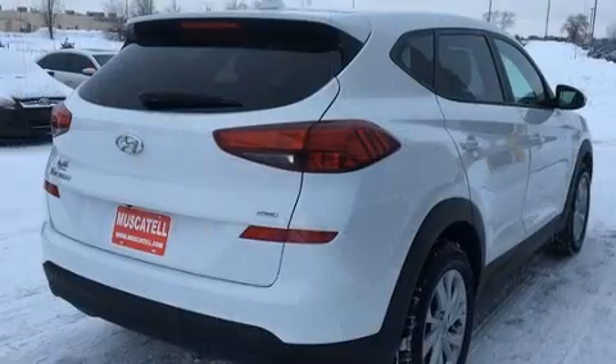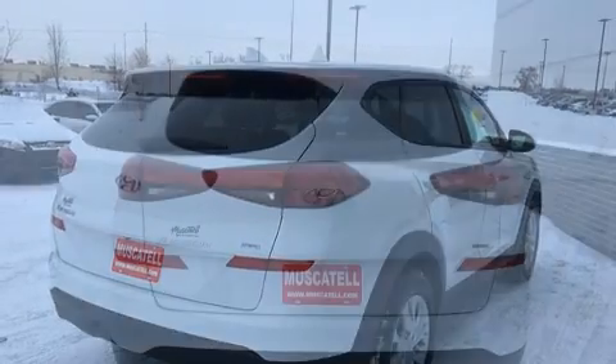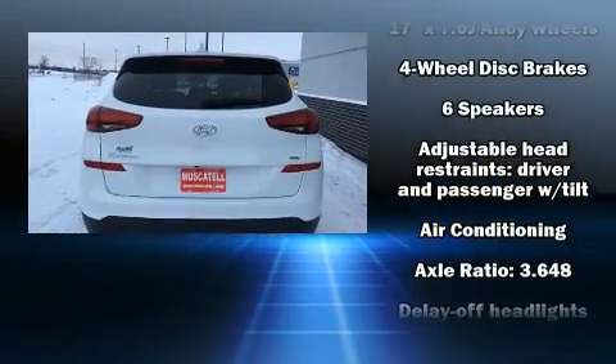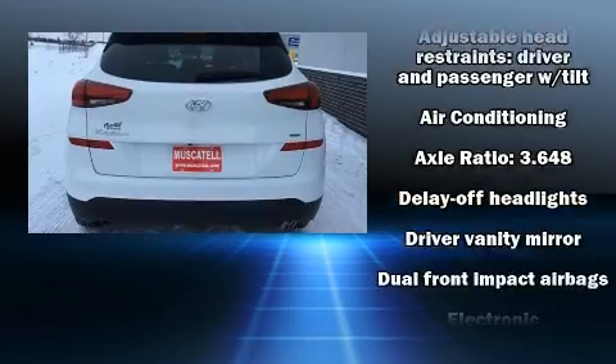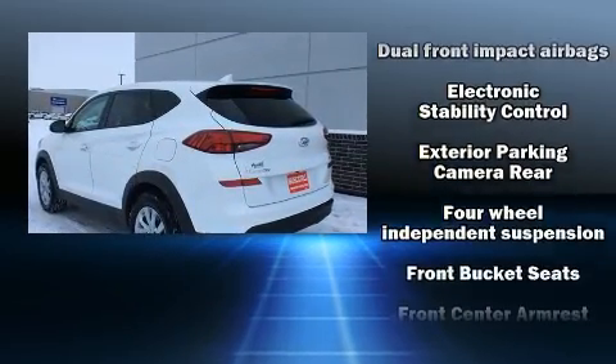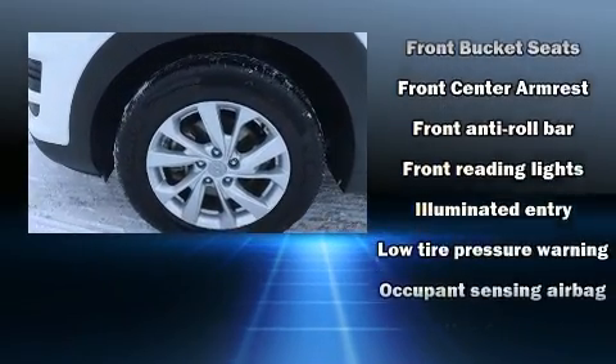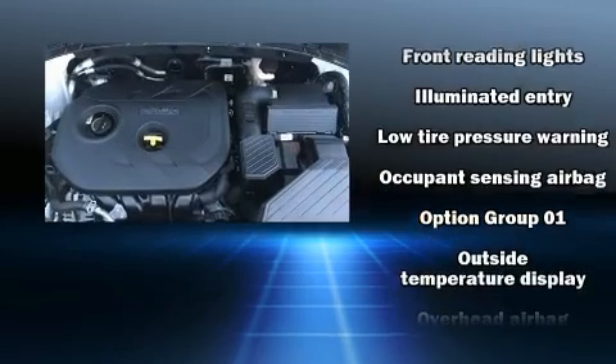Additional top features include fully automatic headlights, rear wipers, and air conditioning. Audio features include an AM/FM radio, steering wheel mounted audio controls, and six well-positioned speakers. Safety equipment has been integrated throughout, including dual front impact airbags with occupant sensing.